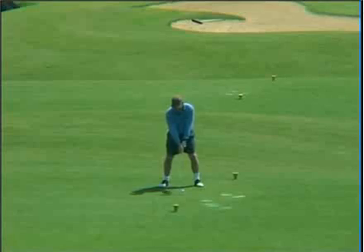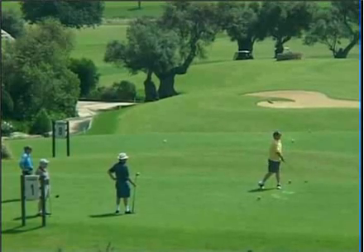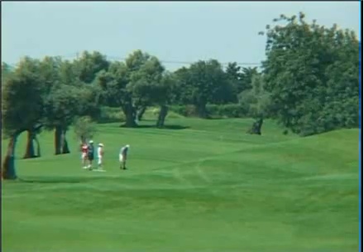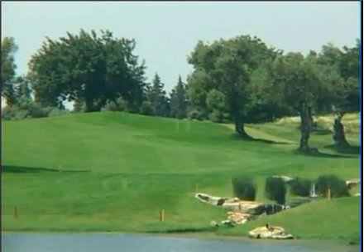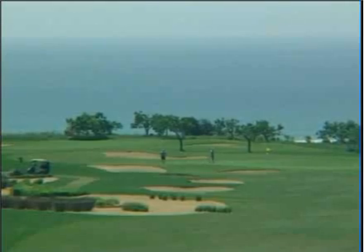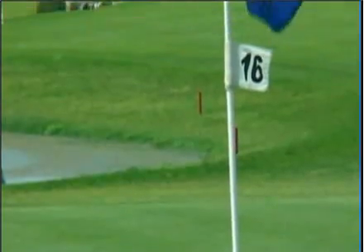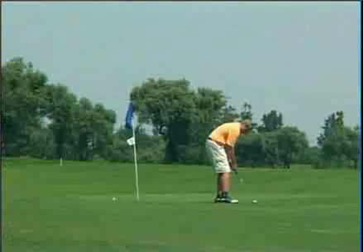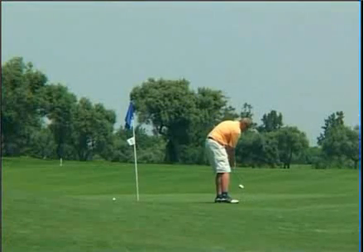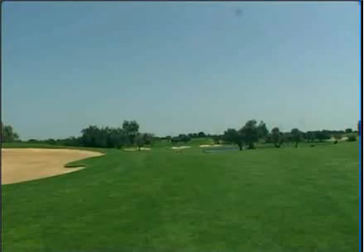Built within a conservation area, the courses wind their way along the coast and amongst the orange groves in perfect harmony with nature. You will enjoy your round in these surroundings where there is hardly a building in sight to spoil the views. The courses are located close to the sea and many of the holes have views over the beach. These Algarve beaches, unlike many of those further west, are usually deserted and give the complex a feeling of real space and serenity.